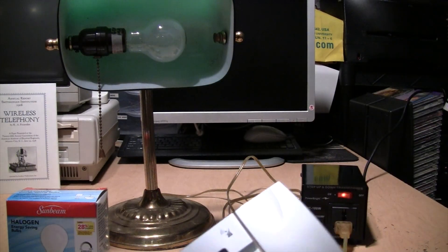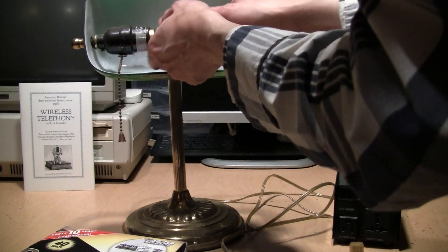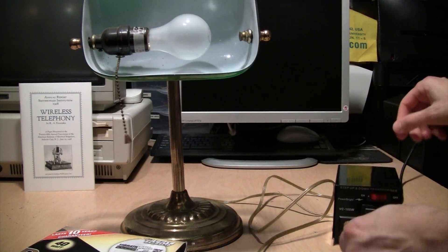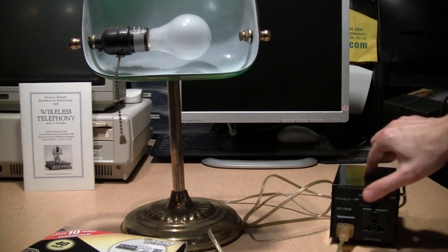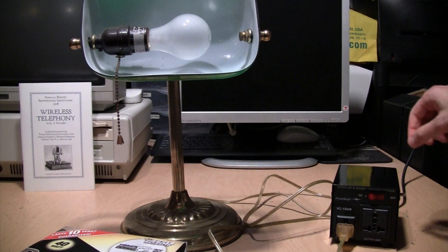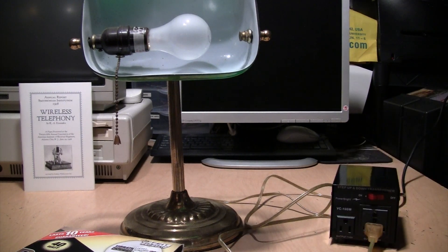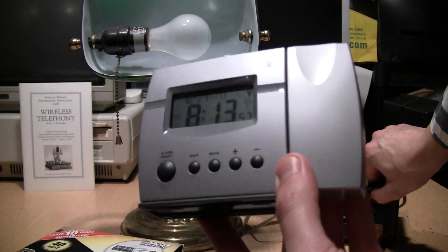It burned out right away. Now let's take one of these Decade bulbs, put it in the lamp, and first run it on normal 120 volts so you can get an idea of how bright it is. Then we switch over to 240 volts.